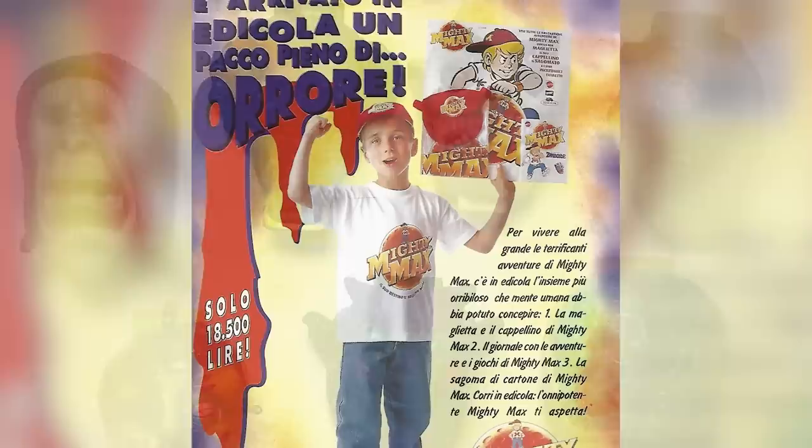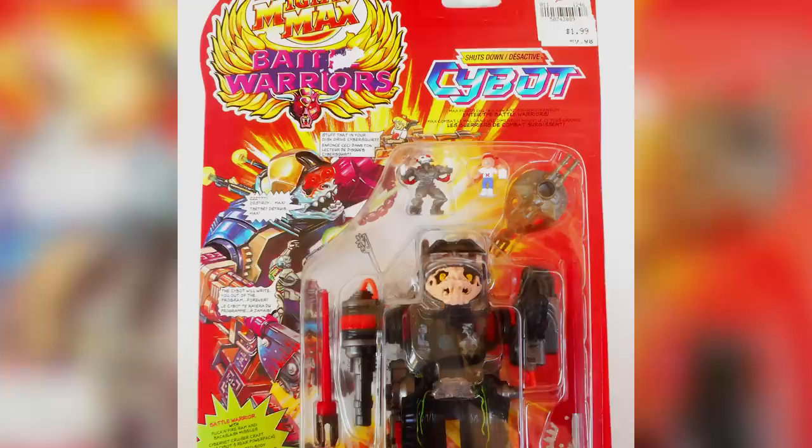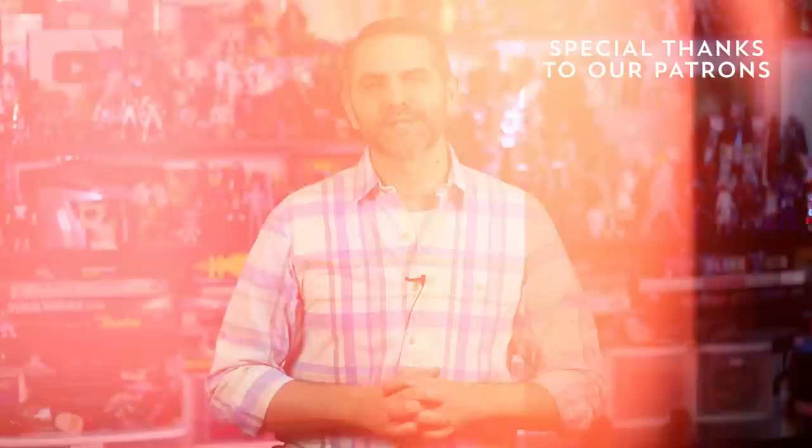Despite the fact that so many people do remember it so fondly — the toys especially — Mighty Max isn't a name that you hear very often when it comes to reboots or Kickstarter or Netflix. However, in 2015, Mattel renewed the trademark for Mighty Max, fueling speculation that they might be getting prepared to reintroduce Max and his friends, but no further movement has come since. In 2018, Polly Pocket was relaunched in a style reminiscent of the original micro figures in pocket-sized snap cases, as everything old is new again.